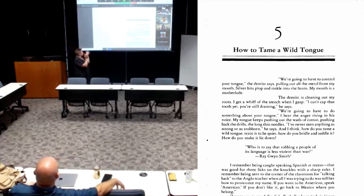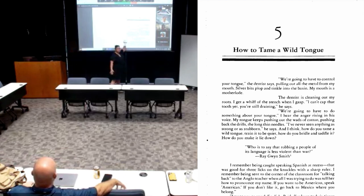Last time I taught this, because I'm an English teacher and I care about specific words, I said: 'This is the part that gets me — this opening anecdote.' This is where she says, 'We're going to have to control your tongue, the dentist says, pulling out all the metal from my mouth. Silver bits plop and tinkle into the basin. My mouth is a mother lode.' So I started going all crazy — my English major self — saying, 'All right, let's think about what this means. Who likes going to the dentist?' Weirdly, a lot of my students do. You're laying down under a strange person and they're inside you with tools — how vulnerable are you? Then we get to the word: 'My mouth is a mother lode.' So I ask my students, 'What does mother lode mean?' In what kinds of contexts can we imagine having heard the word mother lode?